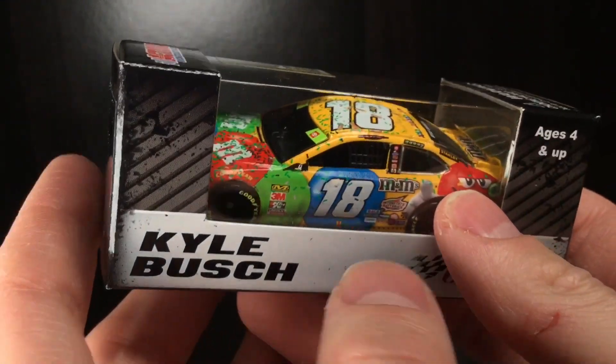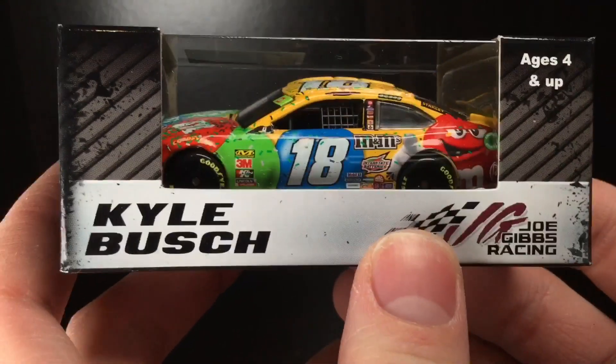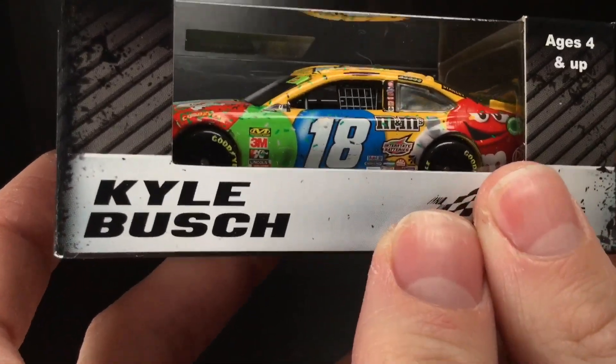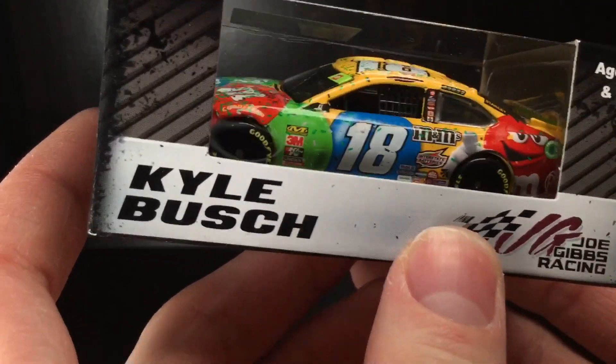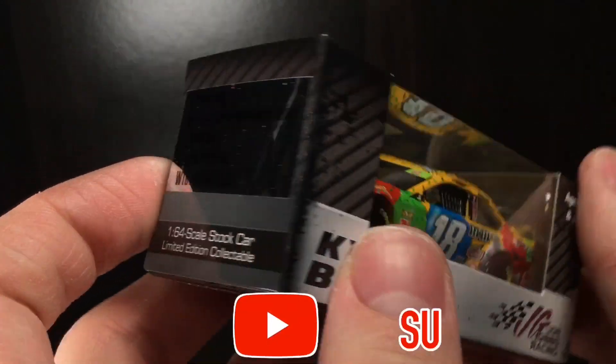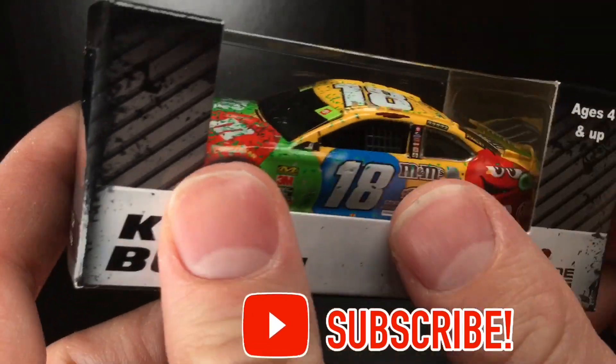Hey, howdy folks. It's DieCast Buffet here again, back with a brand-new DieCast. It's a 2019 car, but it's a 2020-year release. Here is Kyle Busch's 2019 Homestead race-winning championship car.